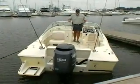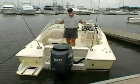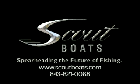That's Scout's new 205 Dorado. If you're looking for a boat to take your family and friends fishing or cruising, this may be the boat for you. Go to www.scoutboats.com to find the dealer nearest you today. Then get down there and drive one.